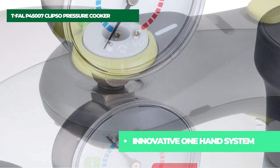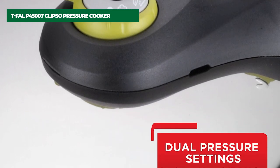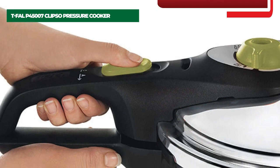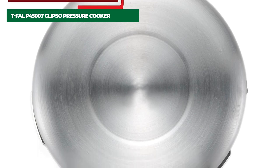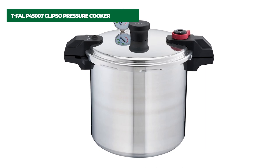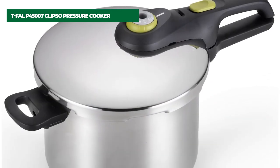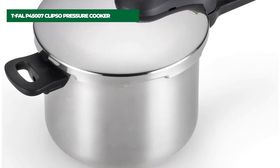Its encapsulated base distributes heat evenly and can be used safely on any cooktop, including induction. Safety features include an innovative one-hand system for simple, risk-free opening and closing, the inability to open when in use and under pressure, a variable steam release valve for added control, and side handles for a secure grip. The Clipso Stainless Steel Pressure Cooker is dishwasher safe, and a steam basket and stand are included for multi-level cooking, along with a recipe book and cooking tips for getting started.